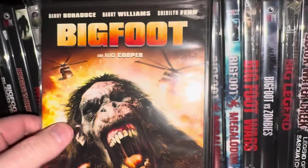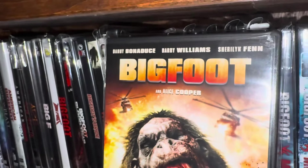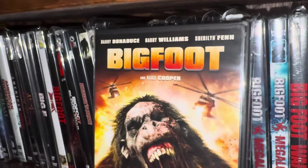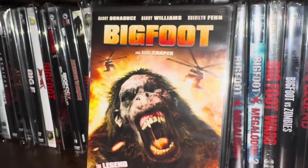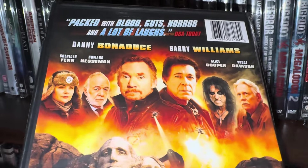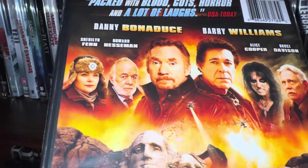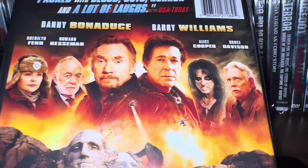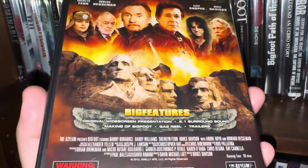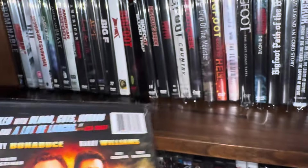Here's another one called Bigfoot — a different movie again. Check out the cast: you have Danny Bonaduce from the Partridge Family, Barry Williams from the Brady Bunch, and Alice Cooper. You can also see Howard Hessman from WKRP in Cincinnati — he was in some other stuff too, including that high school sitcom from the 80s. And there's Alice Cooper — always enjoyed his music.